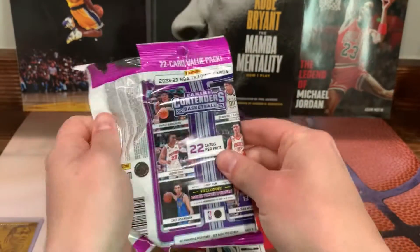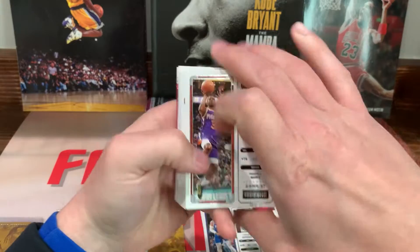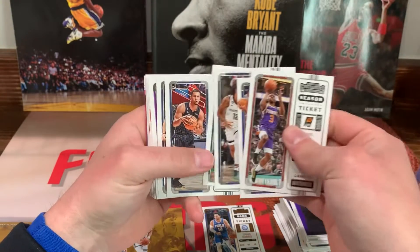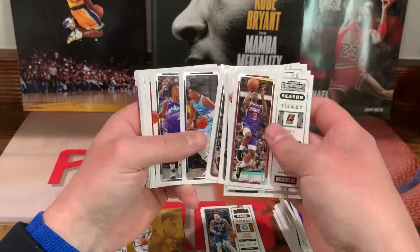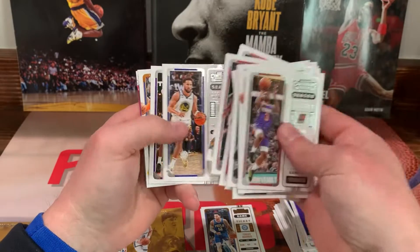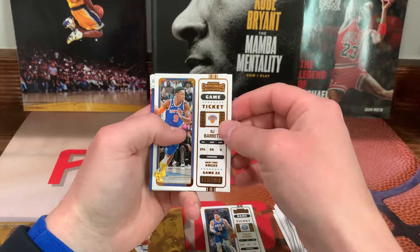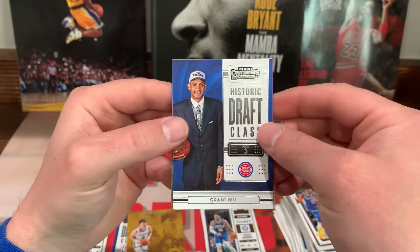All right, fourth pack — can we get a banger? All right, Chris Paul, John Morant. Some of the same guys I've already pulled. Lillard, Klay Thompson, another LeBron. There's another gold parallel — RJ Barrett.